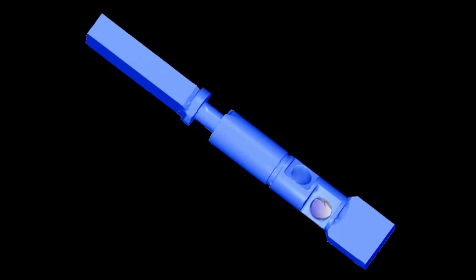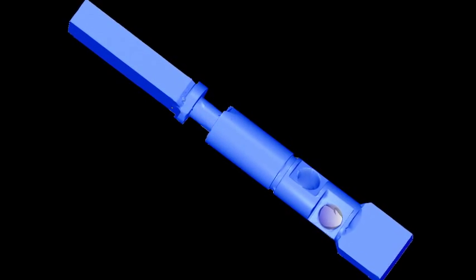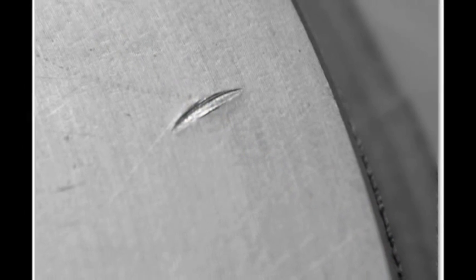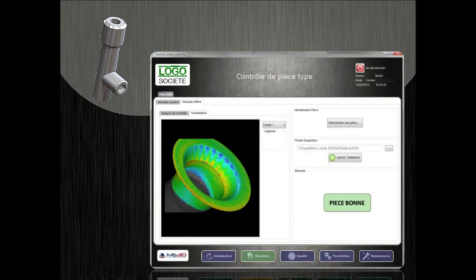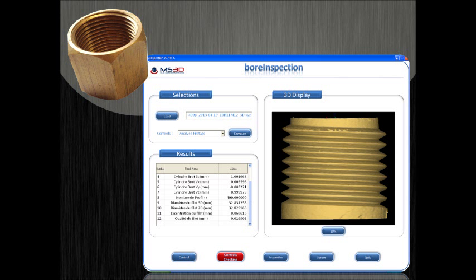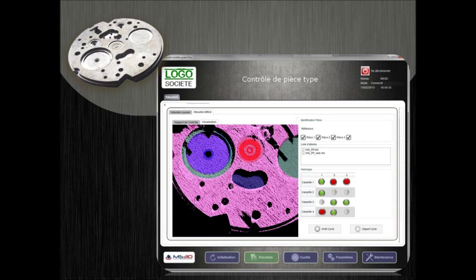Geometrical features or surface aspect defects are directly extracted from the dense cloud of points using specific software developed by MS3D. Our inspection machines are intended for the automotive, defense, aerospace, energy, and luxury markets.